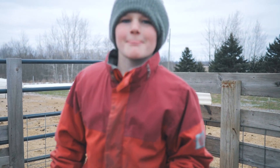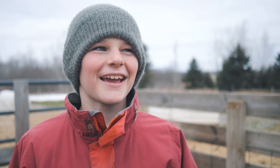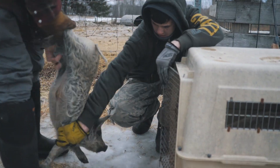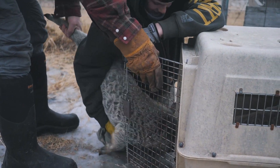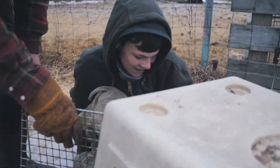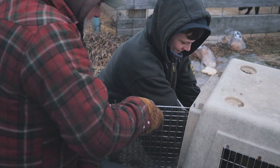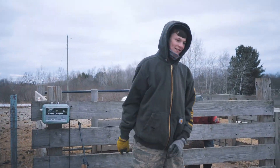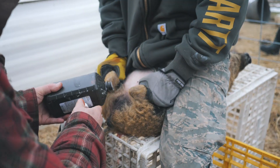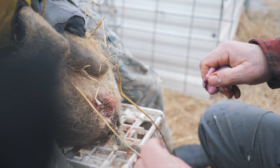Frank, how many years of pig catching do you have under your belt? I don't know — a couple. All right, guide them in. This pig doesn't seem too distressed. He doesn't like being held, but he's just chilling.